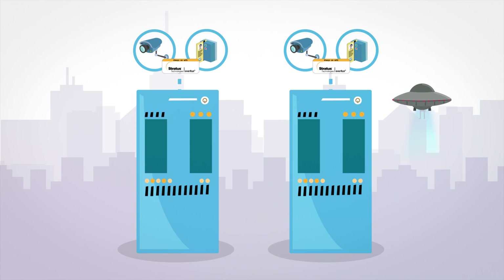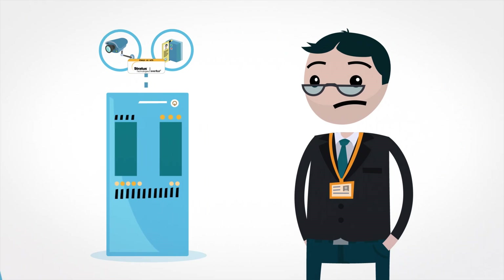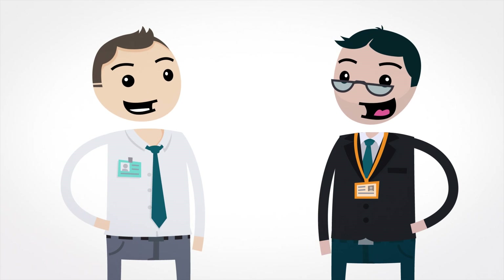And, if the unthinkable does happen, Steve can offer disaster recovery for his most high-risk clients. With always-on security systems, Steve and his customers can enjoy total peace of mind.